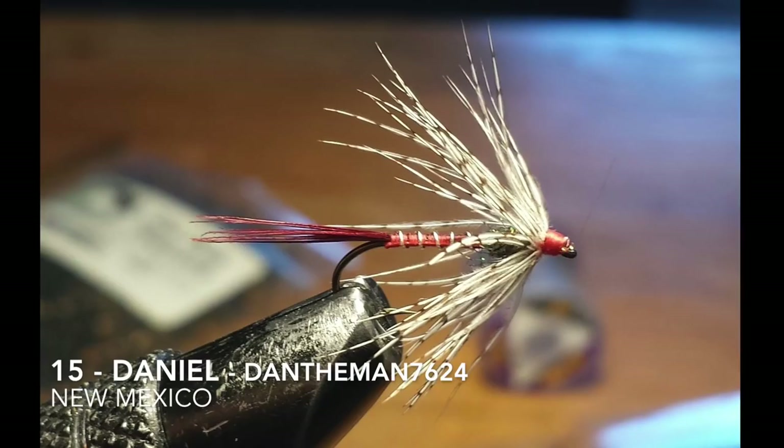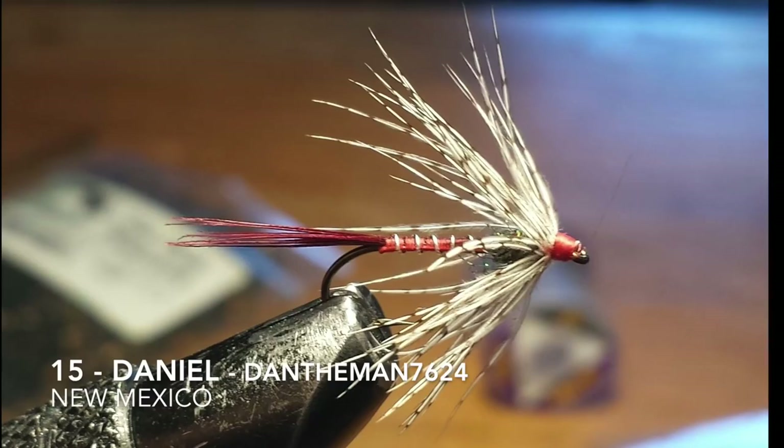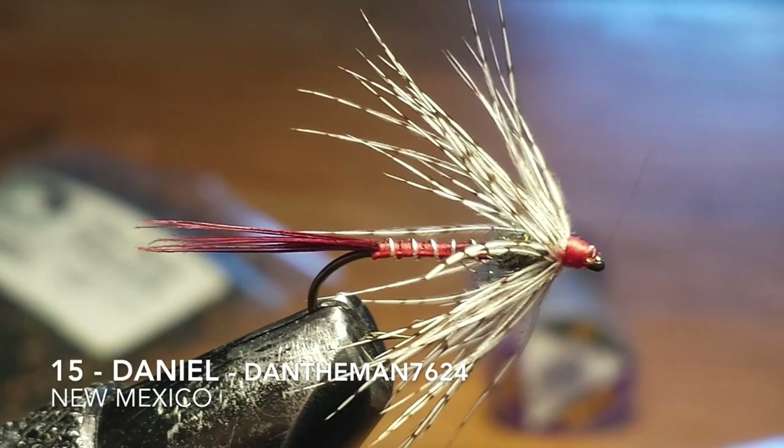Fly number 15 is tied by Daniel. His YouTube handle is DanTheMan7624, and he's in New Mexico. He said it's a red tail soft tackle.